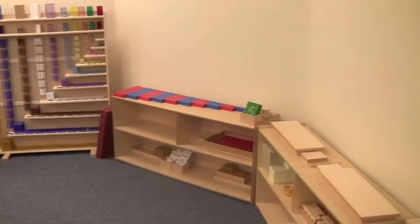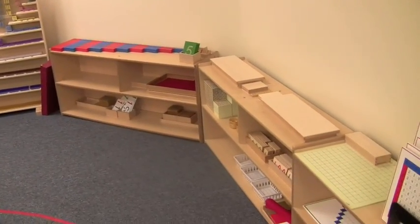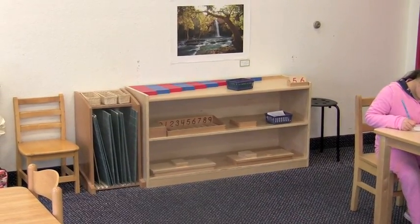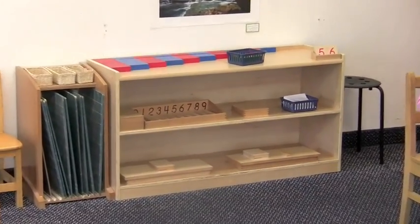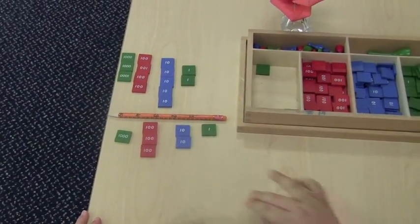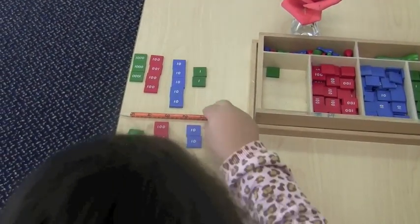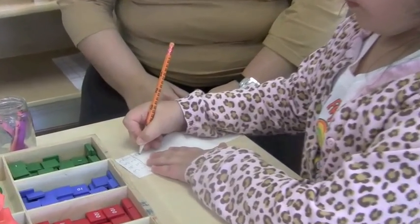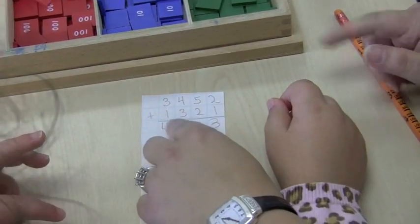The Montessori math program often amazes parents and elementary teachers alike. Montessori preschool students often graduate from their third year able to do arithmetic into the thousands — math skills many second and third graders still struggle with. In this video we explore how the Montessori math program accomplishes this feat.